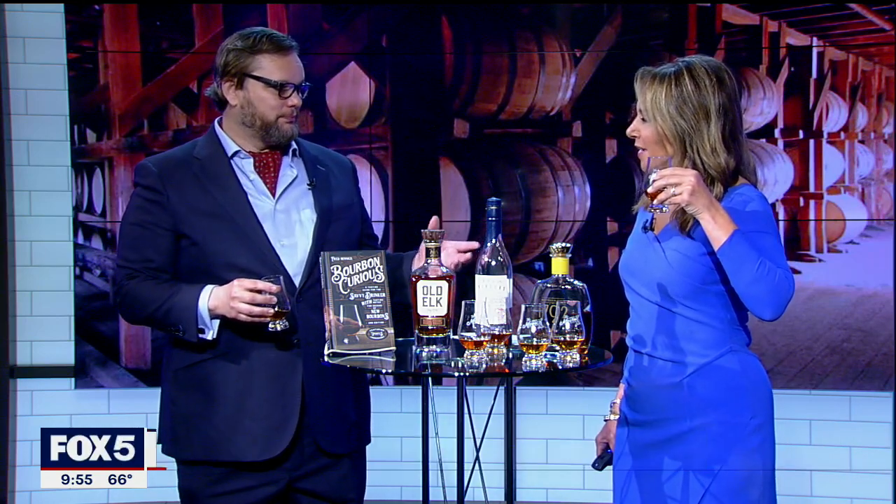Quite a bit different. I taste pizza. You know what, I was going to say like dough — doughy bread. Look at this, we've already got a master taster on the set.